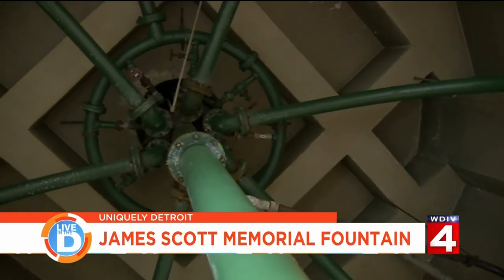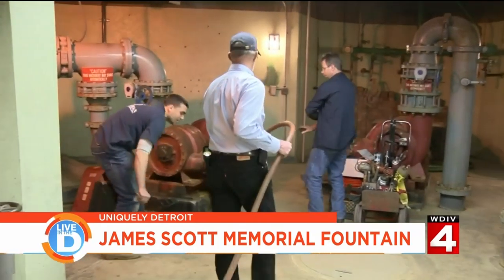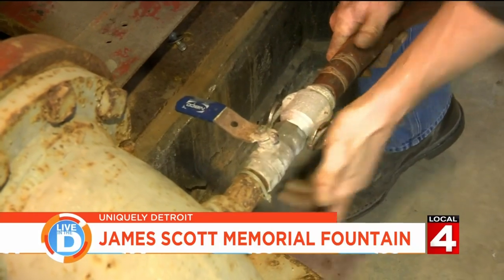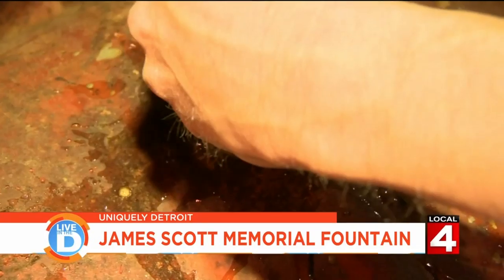This is the main jet, so it goes all the way up the center. This main jet is driven off this pump that we're currently working on. Let's see if we can get this thing lit — we'll prime this pump, we'll start it, and then we'll ultimately get this thing up and running.